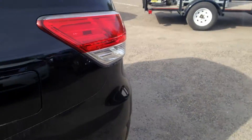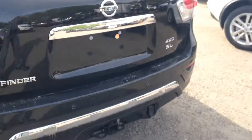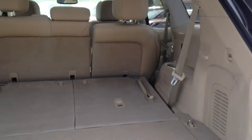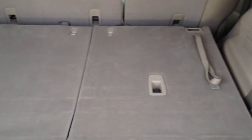Bringing it around to the back here. Around the key fob you've got your power liftgate — very nice for when your hands are full of groceries or shopping bags. Lots of room back here.